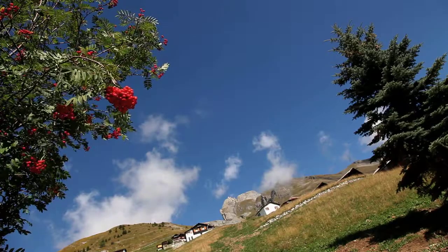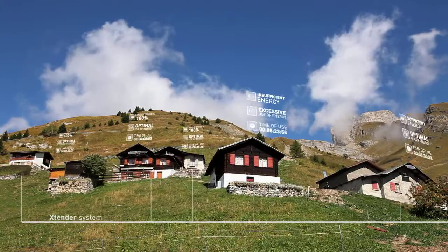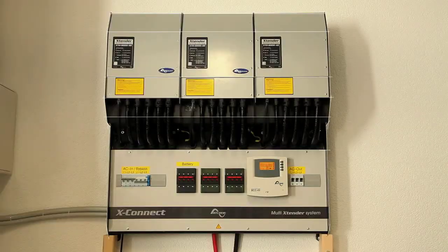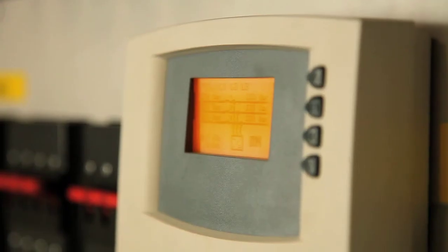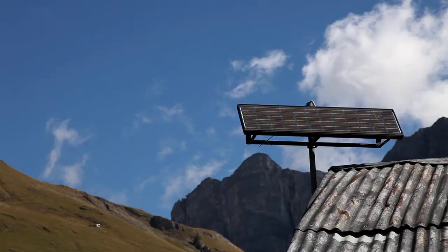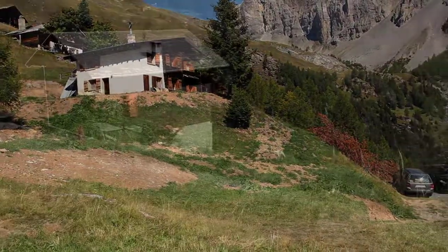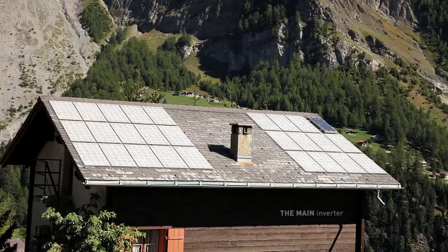By using the mini-grid concept from Studer InnoTech, several individual power systems interconnect to form an intelligent island grid. A main Xtender inverter sets the electrical reference for the entire network, which is single or three-phase depending on its power, and ensures the optimal operation of the mini-grid. The energy is distributed to all installations according to their needs, and excess energy from individual installations is fed into the mini-grid to be consumed by or stored in batteries of other installations.